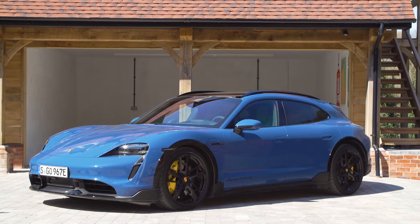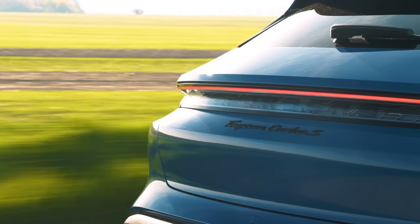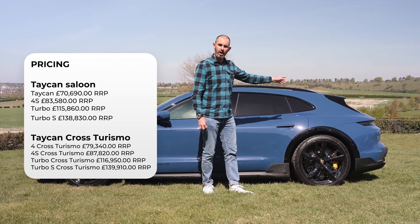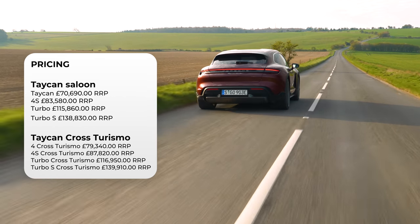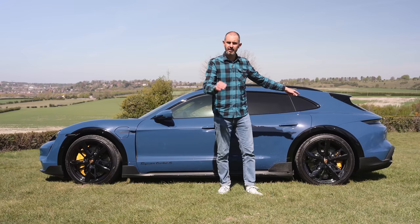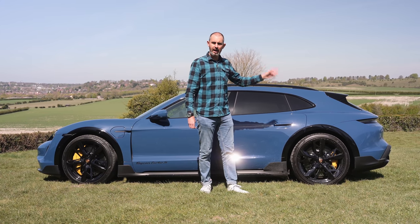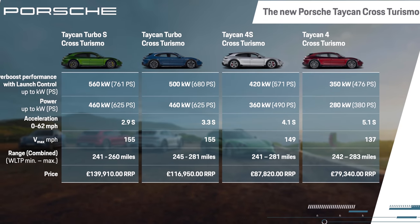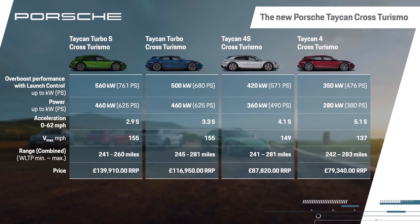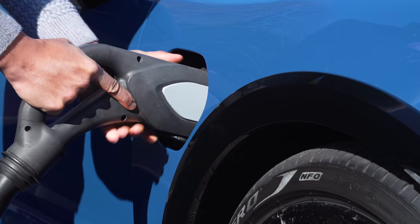There are four models to choose from, all available immediately from launch: the Four, the Four S, the Turbo, and the Turbo S. This is the Turbo S flagship, at nearly £140,000. The entry-level Four starts at just under £80,000. All Cross Turismo cars are four-wheel drive - you can't buy an entry-level rear-motor, rear-wheel-drive version like you can with the standard Taycan. They all come with the bigger 93 kilowatt-hour battery. Typically the Four does 0-62 in about five seconds, the Four S in four seconds, the Turbo in about three, and the Turbo S is just under three seconds.